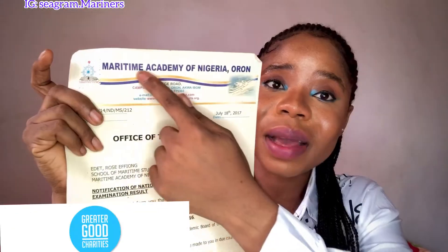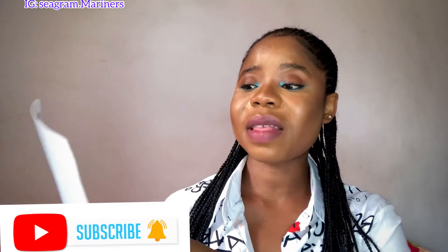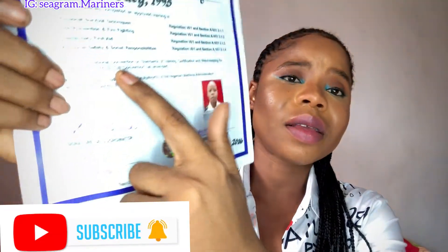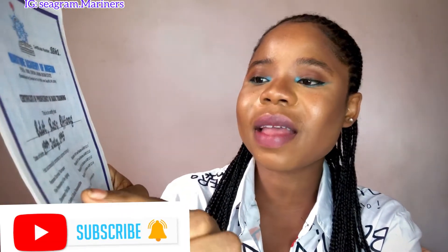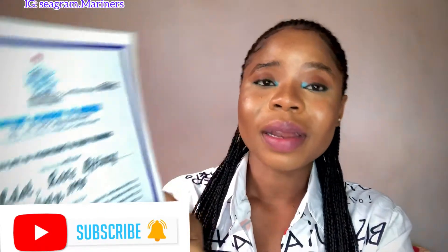After that, we have the STCW basic training certificate. Most vessels require this. Some of the topics covered are: Personal Survival Technique, Fire Prevention and Firefighting, Elementary First Aid, and Personal Safety and Social Responsibilities. These are the courses under STCW that you need to go to a designated university that offers this course to complete.